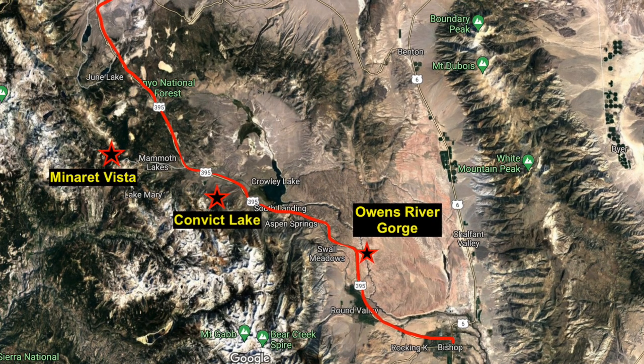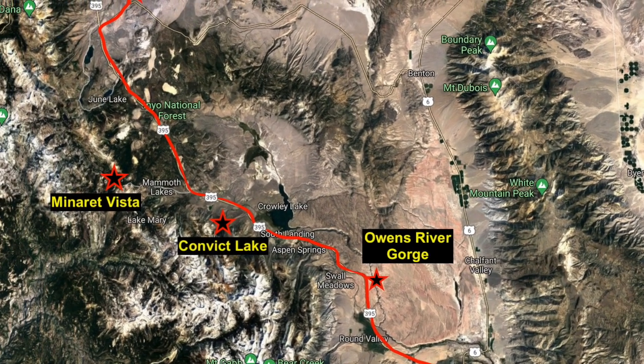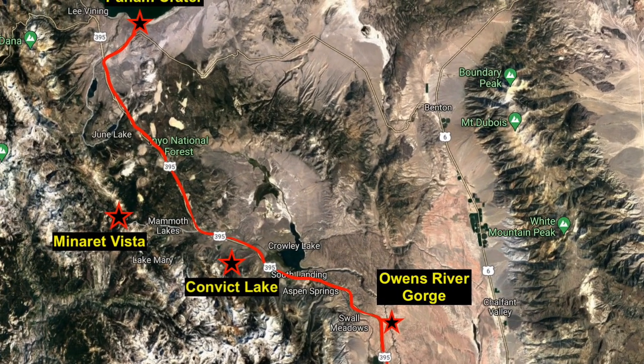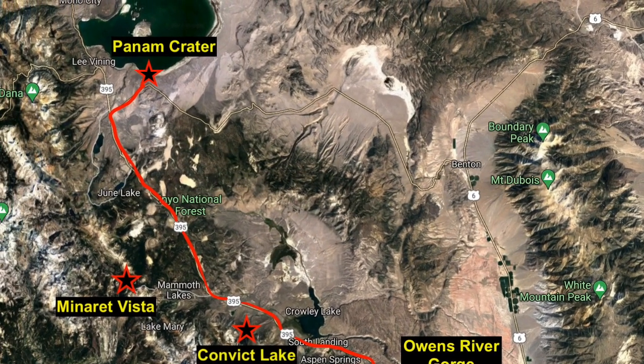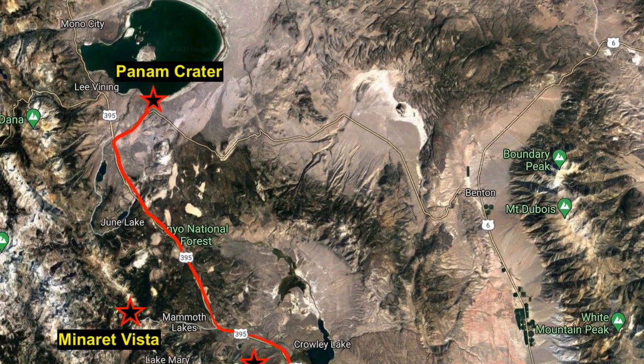All four of the stops of interest in this video follow US 395 north of Bishop en route to Mono Lake, and it's about four and a half to five hours from Vegas. We've got the Owens River Gorge, Convict Lake, Minaret Vista, and Panem Crater. Basically just follow US 395 and you'll see signs for each stop.